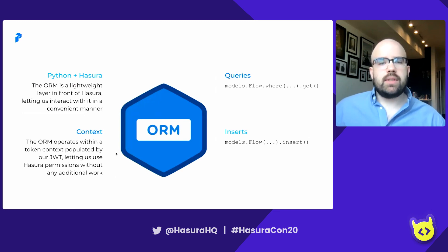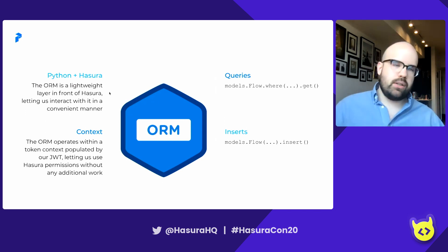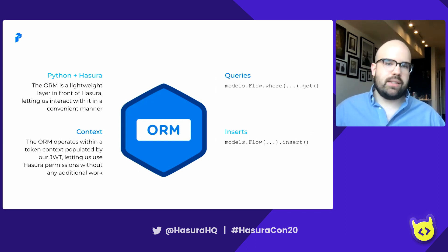Speaking of the ORM, it deserves a little attention because it is super nice and helps improve the productivity of our internal dev experience. The ORM is just a lightweight layer in front of Hasura — implemented in Python, with Pydantic handling the actual serialization logic. It lets us interact with Hasura conveniently rather than having to open up a session and post everything every time we want to talk to Hasura. Another nice thing is that the ORM operates within a token context populated by the JWT. This means every time we send something to Hasura using the ORM, we have pre-populated tenant IDs, user IDs, and roles in the header, which delegates permissions work to Hasura without handling anything extra on the frontend.